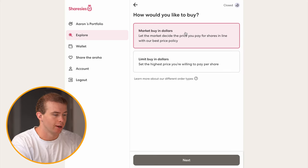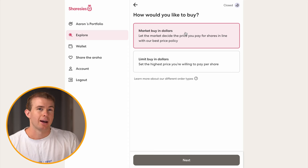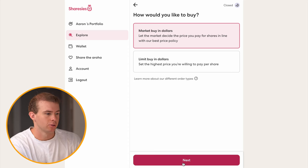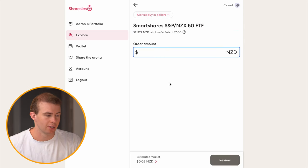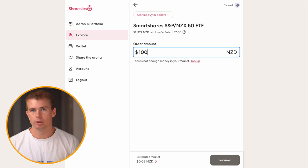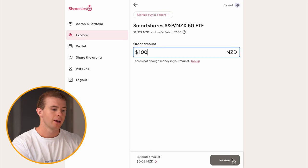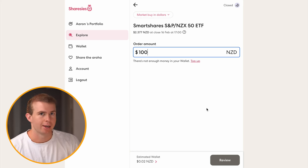You want to go to Market Buy in dollars, which is buying shares at the current market price. Click on that, then go Next, and select how much you want to invest — let's say you want to put in $100. Then click on Review Buy Order and those shares will show up in your Sharesies account.